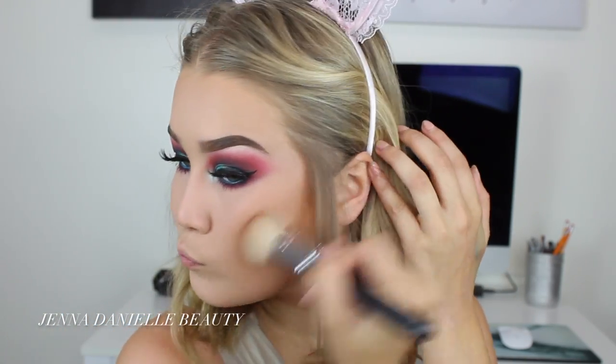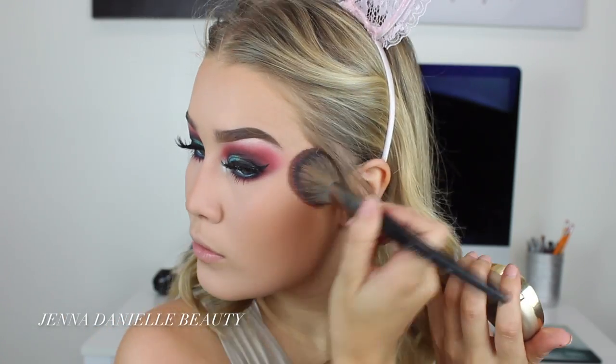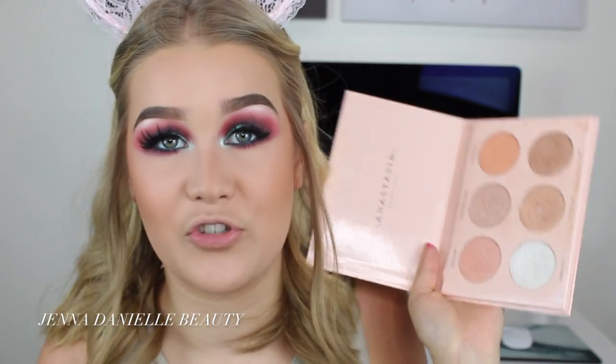Now I'm going to contour using my Too Faced Chocolate Soleil Bronzer in the shade Medium Deep. Now I'm going to apply Milani's Luminoso for my blush today. Now I'm going to take my Nicole Guerrero Glow Kit and apply this to my face, using almost every single shade in here.